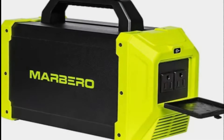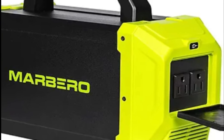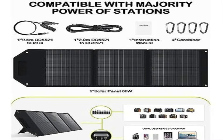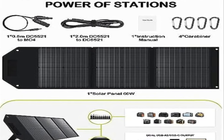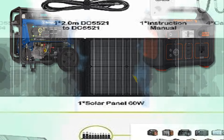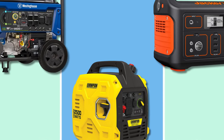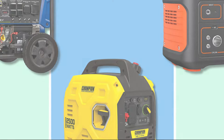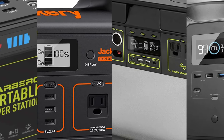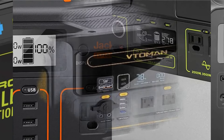It has multiple charging options including solar, AC wall outlet, and car charger, ensuring you have power in any situation. However, one drawback of the Marbero is its limited solar charging efficiency — it may take longer to fully charge the generator solely through solar power, especially in low-light conditions. Nonetheless, with its versatile charging options, this is not a significant issue for most users.